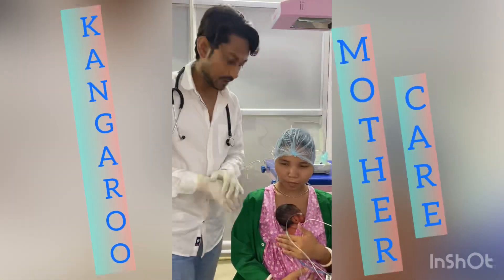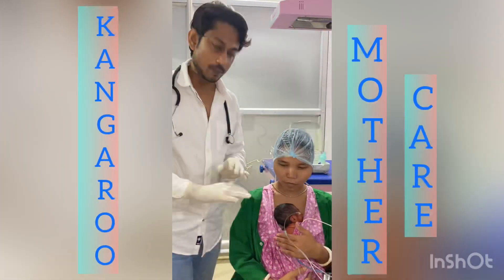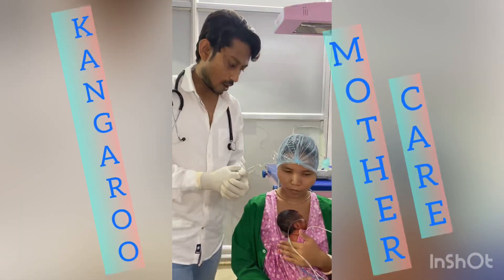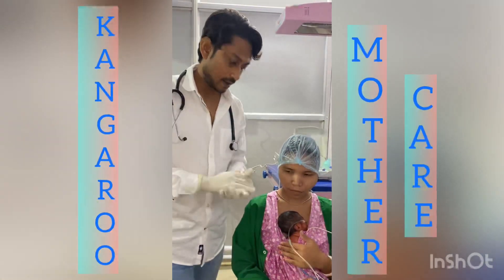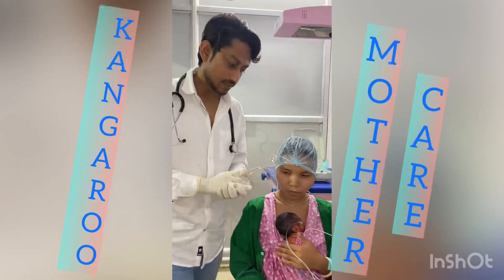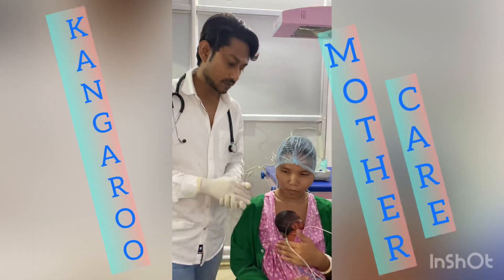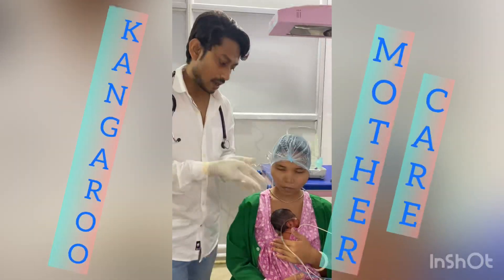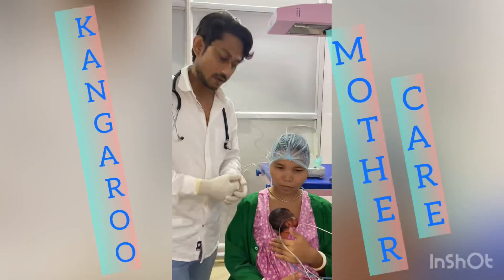The newborn will receive KMC two to three times a day, and it will be continued as part of critical care. Hopefully the baby will recover — almost 70% of babies recover. Yesterday we weaned the baby from the ventilator and now the baby is on low-flow oxygen.